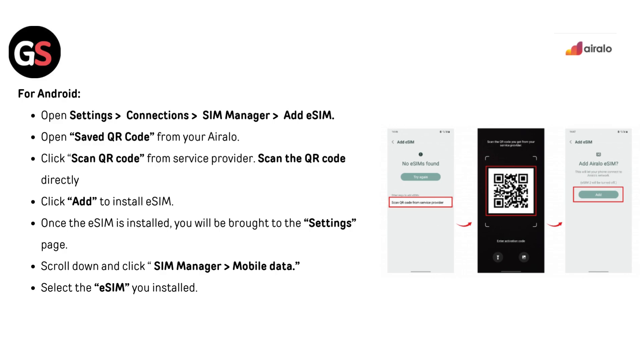For Android, open Settings, go to Connections, then SIM Manager, then Add eSIM. Open the saved QR code from your Airalo account. Click Scan QR code from the service provider and scan the QR code directly. Click Add to install the eSIM. Once installed, you will be brought to the Settings page. Scroll down, click SIM Manager, then go to Mobile Data and select the eSIM you installed.